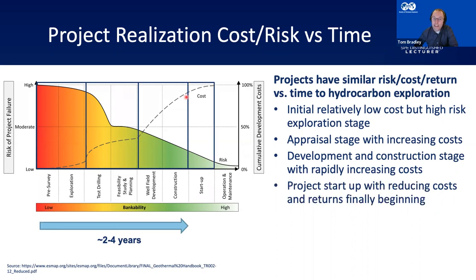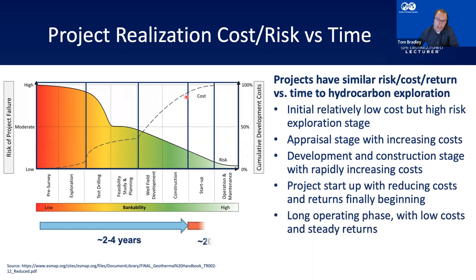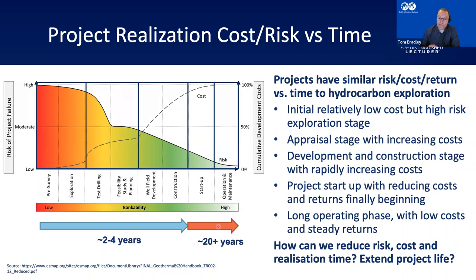Once the project is realised, you're operating — delivering energy and maintaining the facility. Costs level out and this operating period can be up to 20 years: long operating phase, low costs, and steady returns. The challenge is: how can we reduce risk, reduce cost and realisation time, and how can we extend project life? You want to spend as little time spending money and as much time as possible making money.